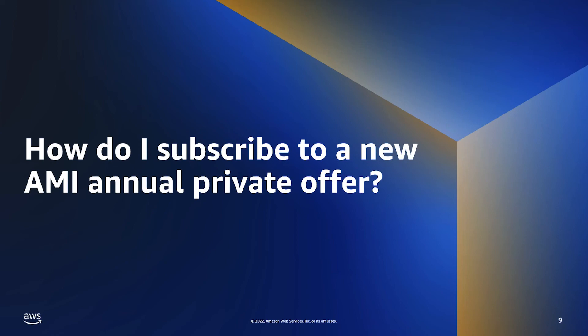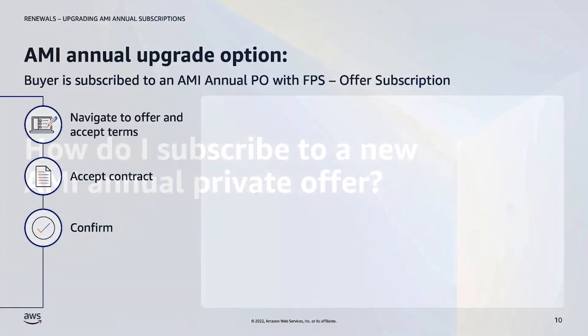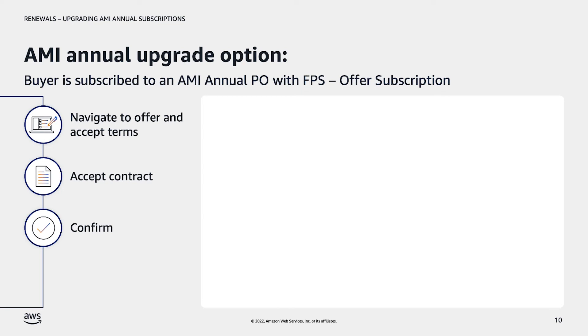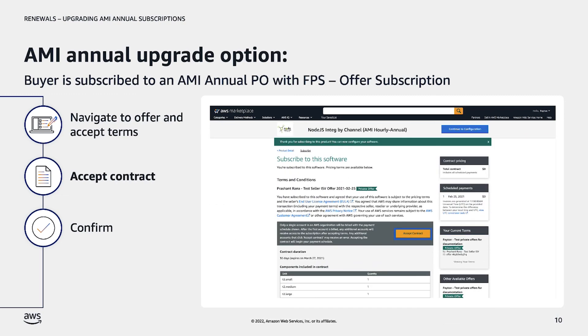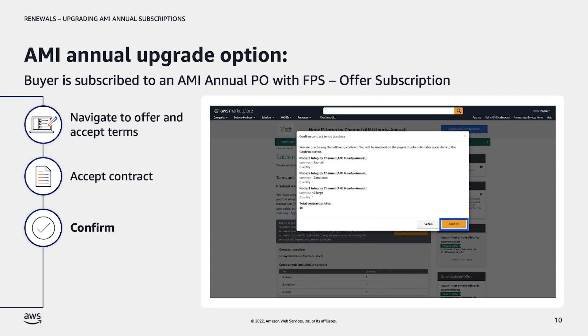To subscribe to the new AMI annual private offer, the buyer will complete the following steps. First, the customer will sign into the AWS account they want to use to subscribe to the private offer, then navigate to the private offer. From there, they'll choose Accept Terms and then review pricing. Next, they'll choose Accept Contract and finally choose Confirm. As with non-FPS private offers, any additional associated accounts that would like to benefit from the private offer pricing must also sign in, navigate to the private offer, and choose Accept Terms.